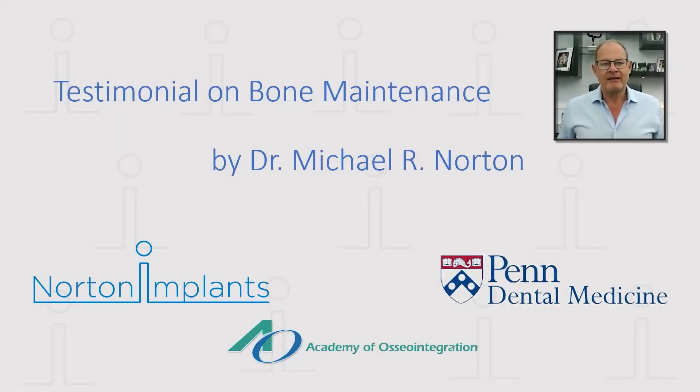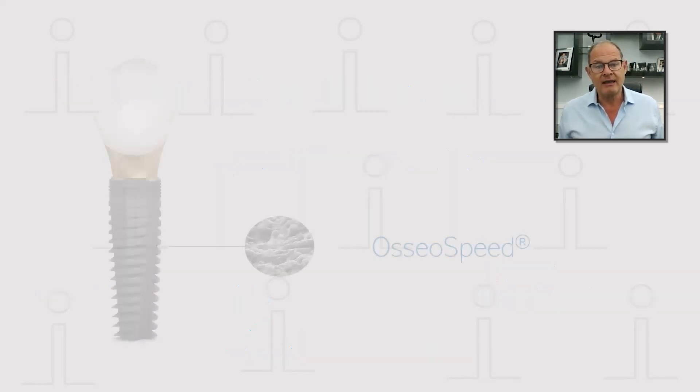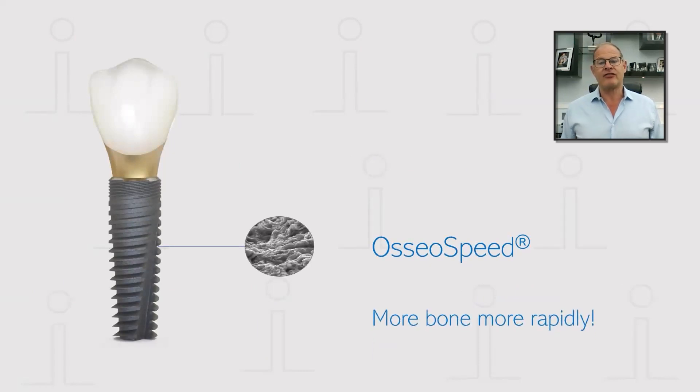Hello, Michael Norton speaking from London, England. I'm delighted to give a testimonial on bone maintenance in relation specifically to the well-established Osseospeed surface, introduced many years ago as a modified version of the tyre blast surface, first developed in 1991 as the very first microtextured grit-blasted surface in implant dentistry.